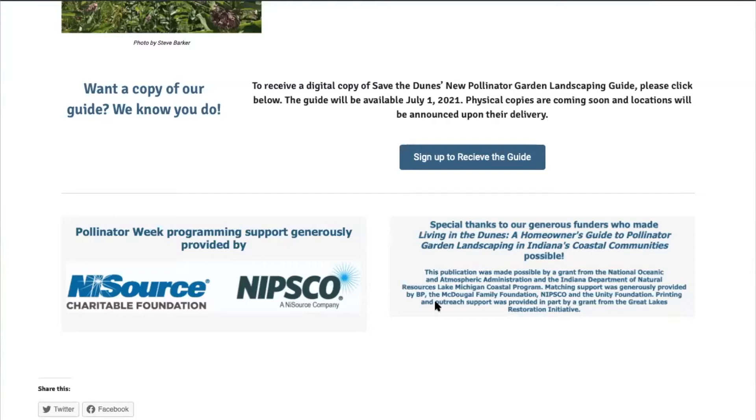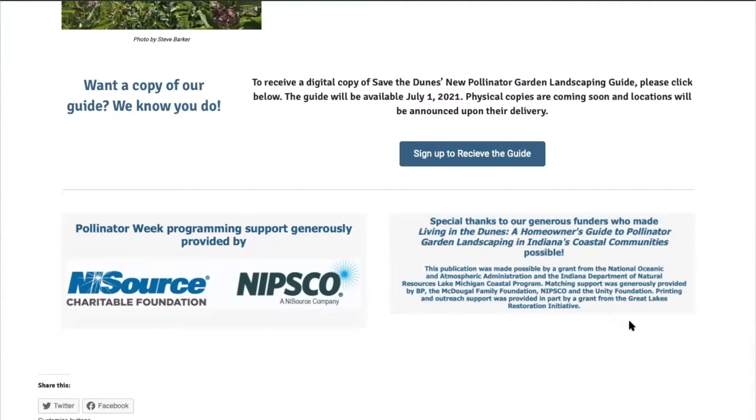I'd also like to thank our generous funders who made the Living in the Dunes Pollinator Habitat Landscaping Guide possible. This was made possible through a grant from the National Oceanic and Atmospheric Administration and the Indiana Department of Natural Resources Lake Michigan Coastal Program. Matching support was generously provided by BP, the McDougal Family Foundation, NIPSCO, and the Unity Foundation.